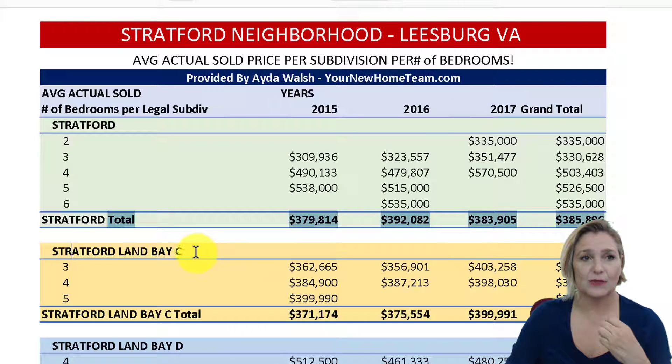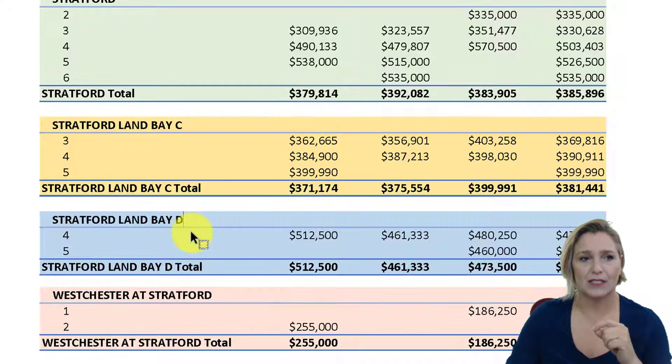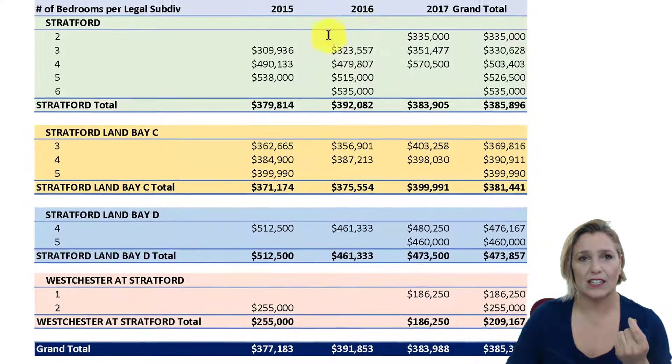Land Bay C, as you remember, those are the town homes. Stratford Land Bay D is the detached homes — those are the single family homes. You can see there are four or five bedrooms here. Obviously, if nothing sold in a specific year, you'll see that area as blank.